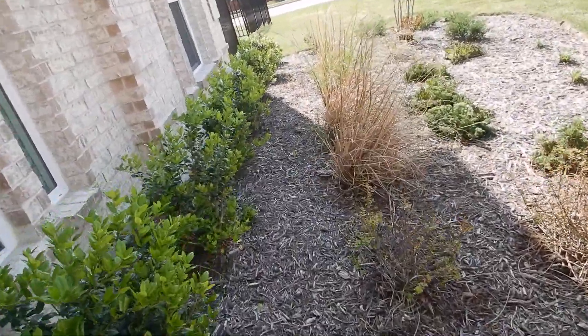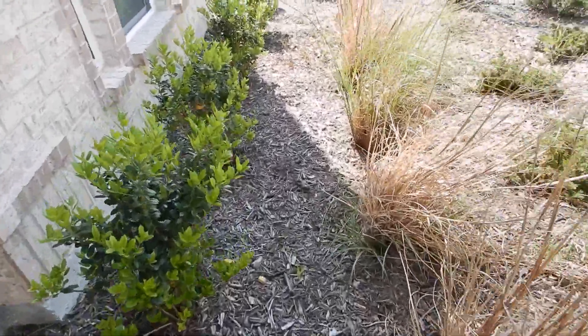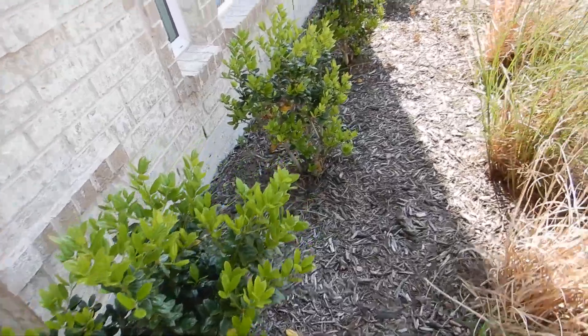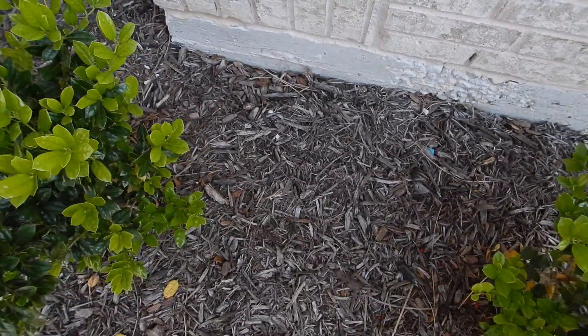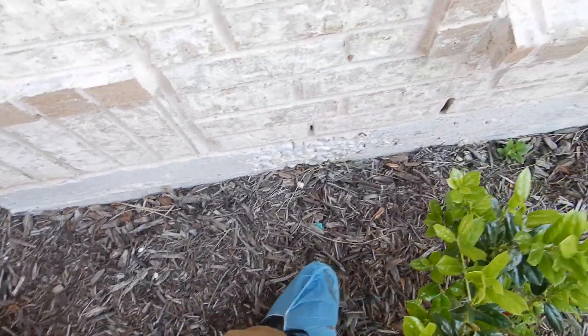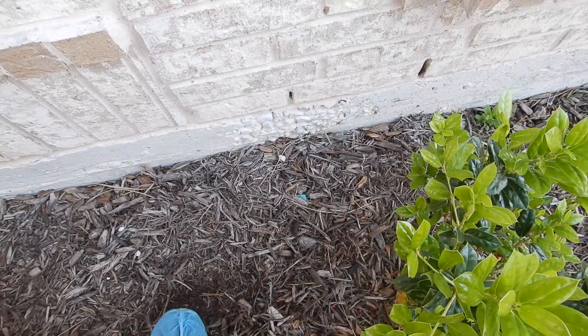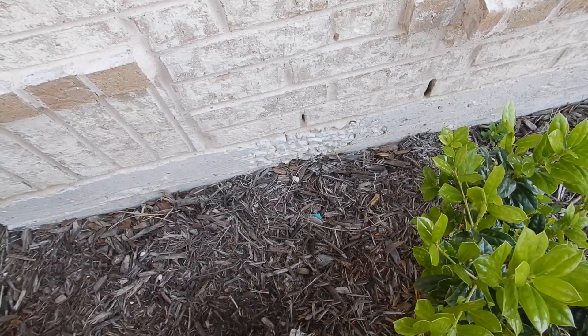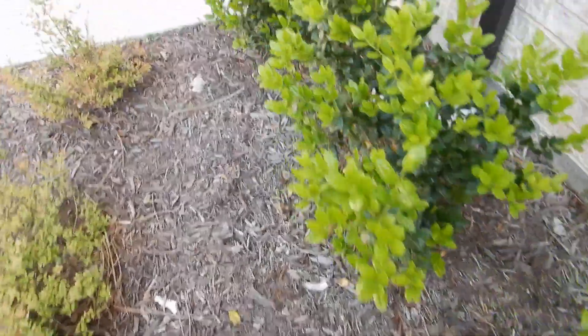Where do termites live? In the ground. What do they eat? Dead wood. What's wood mulch? Dead wood in the ground next to your house. Not usually on new construction, but a couple times a year I'll come around and kick some wood mulch and find some termites — not next to the house, but not far enough from it.